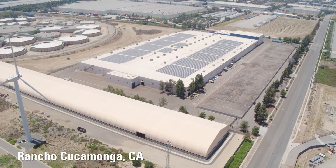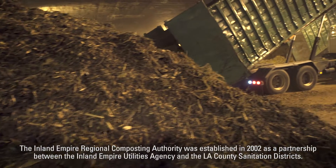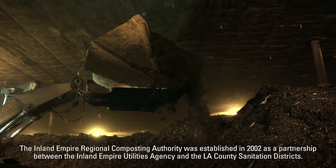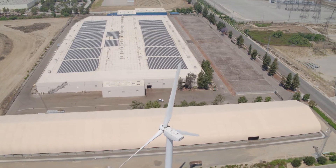This facility processes over 200,000 wet tons of waste products every year locally in an urban area. We're taking waste products from within the region and composting those to make a usable product that we can use in the local area to save water and to protect water resources. It's the largest fully enclosed composting facility probably in the world, and certainly in North America.